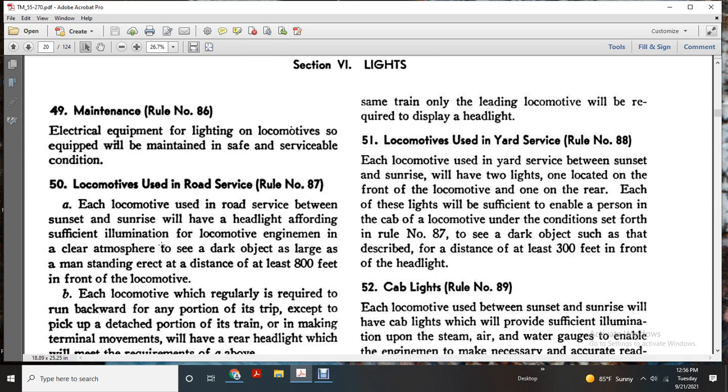Rule number 87. Each locomotive used in road service between sunset and sunrise will have a headlight of sufficient illumination so that, in a clear atmosphere, a dark object such as a man standing will be visible at a distance.